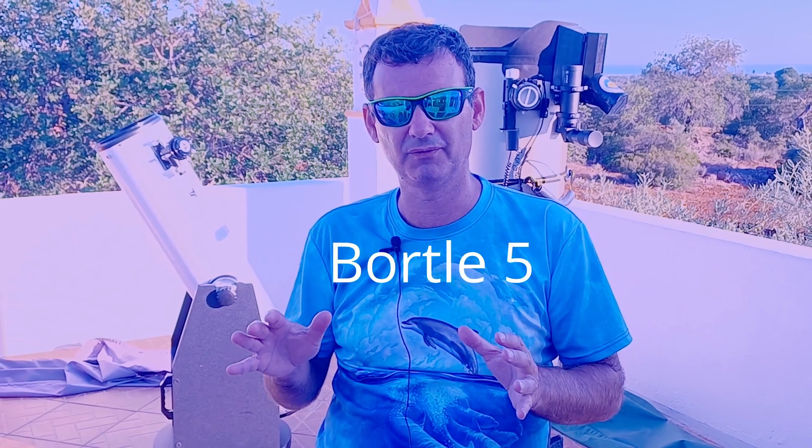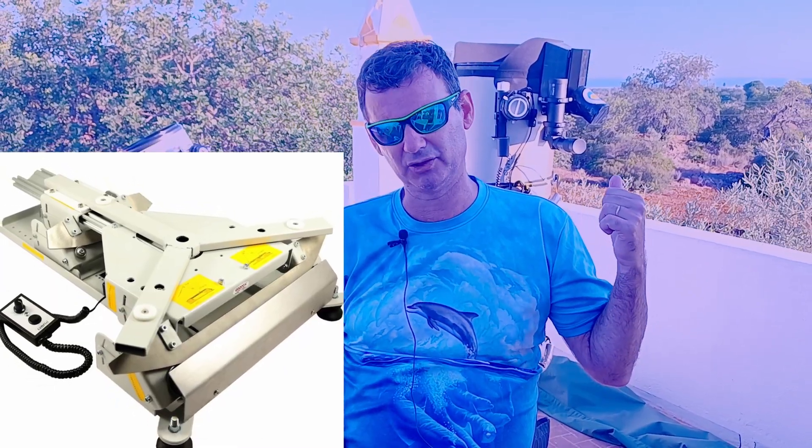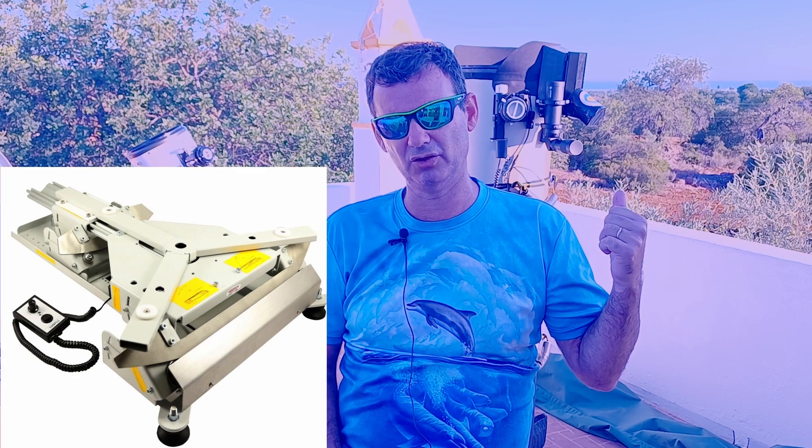But if you want to hunt deep sky objects — and this is a tool that has that power — you need to have tracking. As this has no go-to, you can use an equatorial platform, like I do on my 12-inch, which I can also use on this one. An equatorial platform is also an advantage if you're thinking of buying one, because you can use it on any scope you have.